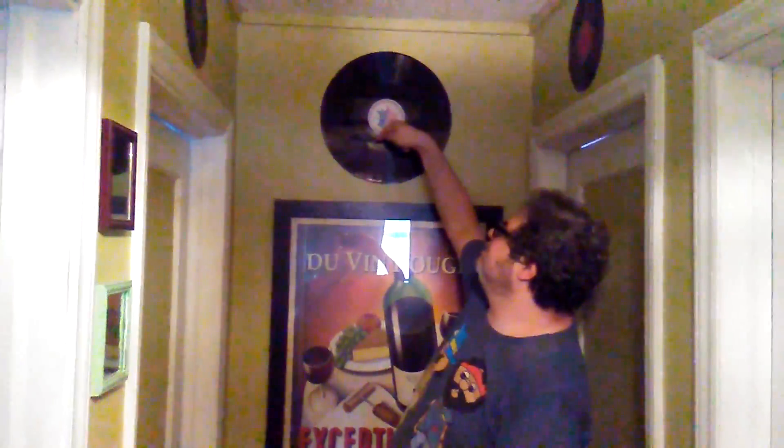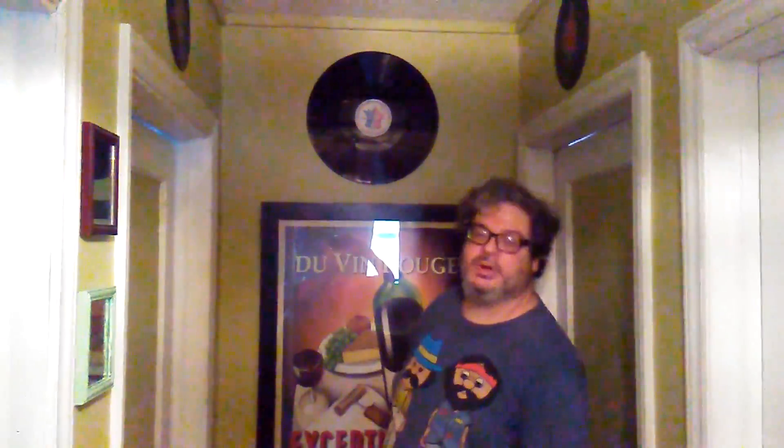This is what they call a transcription record. This was used for radio broadcasts. Unlike most records, this record would play from the center outward and would hold about 30 minutes of material. You'll notice that it's quite a bit larger than a regular record, and that's for increased playback time. You can get a full half hour of programming on one of these records, where you'd be lucky to get 20 minutes on one side of a regular record.